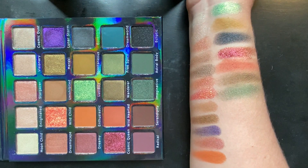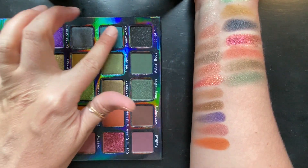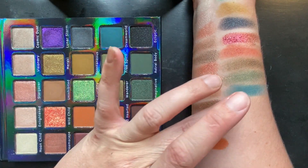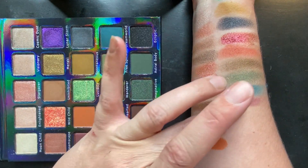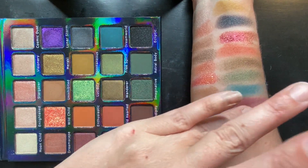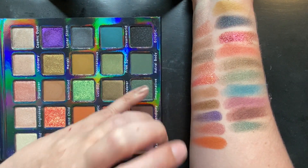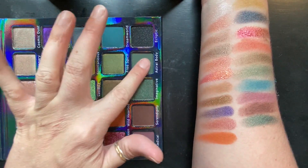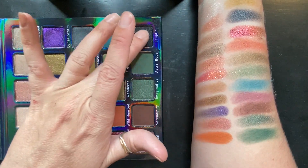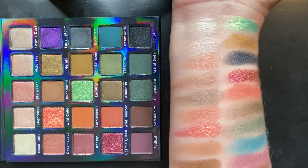I definitely got some of the orange mixed in — still very, very beautiful. Dream World, Radical, Serendipity, Imaginative, Astral Body, and Ecliptic. So here's the entire palette swatched.